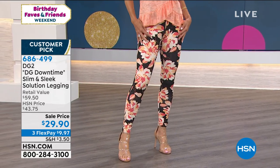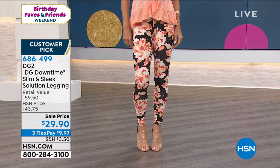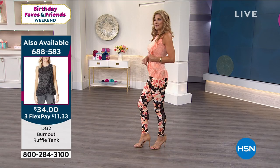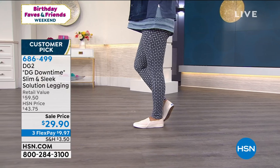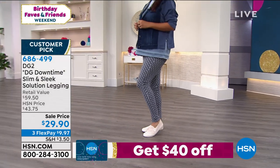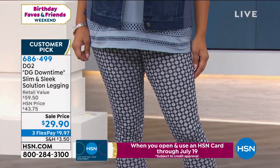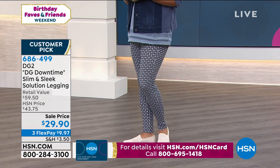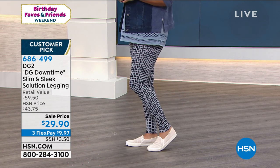I'll turn one inside out because there is a lot of magic inside these — that's the whole slim and sleek system. By the way, the fact that it comes in petite, tall, and average is not common in a pair of leggings, but of course it's DG2. The slim and sleek has a secret panel at the waist that is going to snug you in and help you feel really supported. There's such a huge market in leggings right now — they are a fortune.